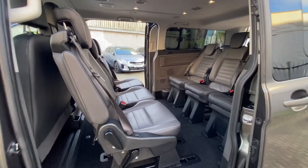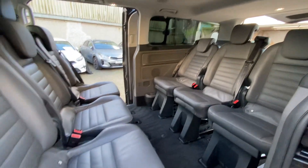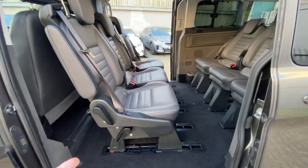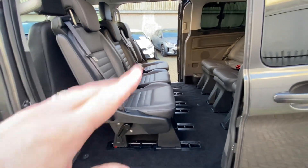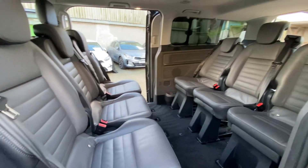We've swapped the seats around here just so you can see them. This is the conference seating layout so you can have the six rear passengers facing each other. But this front row unclips and you can spin these round so you've got a full proper bench seating setup for nine people as well. Really, really useful.